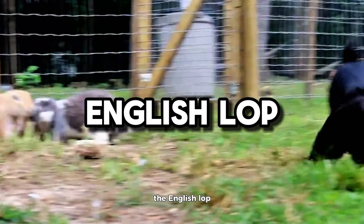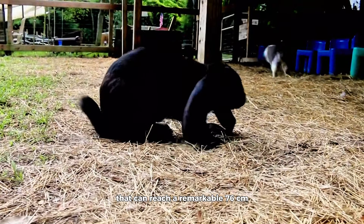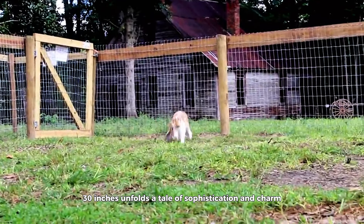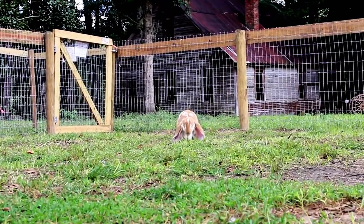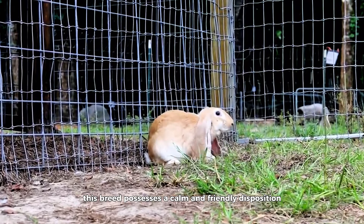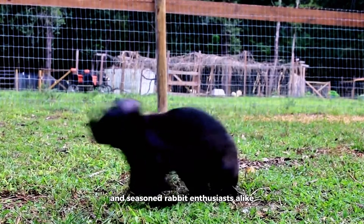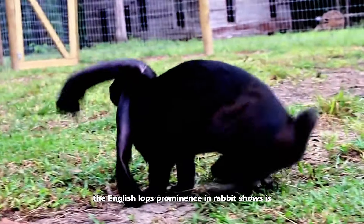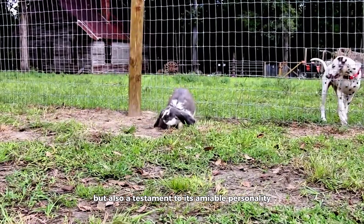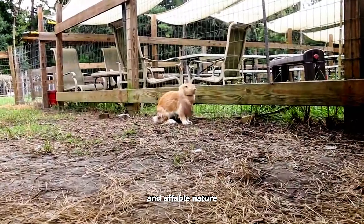English Lop. The English Lop, with its extravagantly long and floppy ears that can reach a remarkable 76 centimeters (30 inches), unfolds a tale of sophistication and charm rooted in the historic landscapes of England. Renowned not just for its distinctive physical attributes, this breed possesses a calm and friendly disposition that has endeared it to both novice and seasoned rabbit enthusiasts alike. The English Lop's prominence in rabbit shows is a testament to its amiable personality, creating a captivating harmony between visual appeal and affable nature.